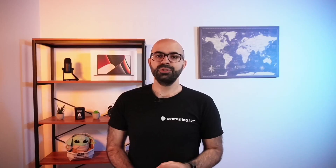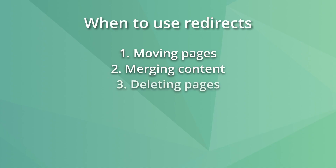Two: merging content. You should do this when you combine multiple pieces of content into a single page URL — for example, when fixing keyword cannibalization issues. Three: deleting pages. When you want to delete thin or low-performing pages from the site, it might be a good idea to redirect them to avoid 404 pages.